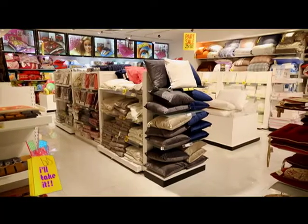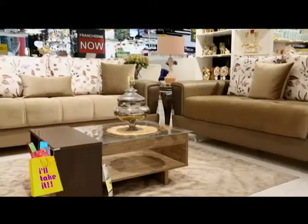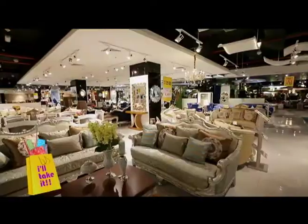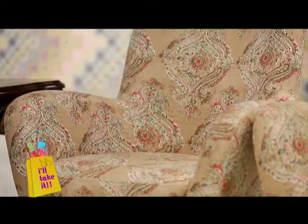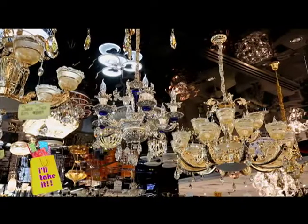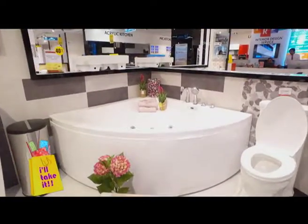Danube Home provides customized solutions for your home. The living room is one of its iconic categories. Every piece of furnishing is one better than the other and decorated beautifully — this will only leave you wanting to buy everything. The chandeliers are gorgeous and will add that oomph to your room. A combination of luxury and comfort is what Danube Home provides.